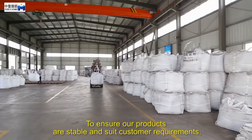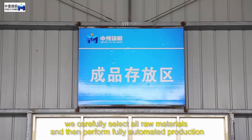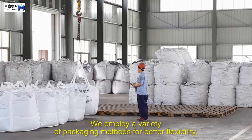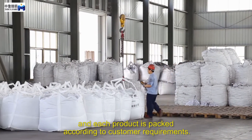To ensure our products are stable and suit customer requirements, we carefully select all raw materials and then perform fully automated production and precise quality control processes. We employ a variety of packaging methods for better flexibility, and each product is packed according to customer requirements.